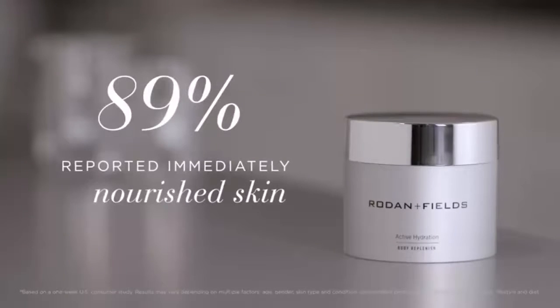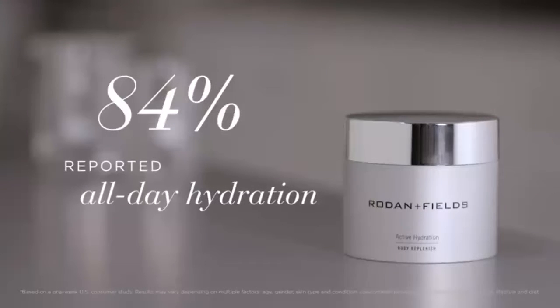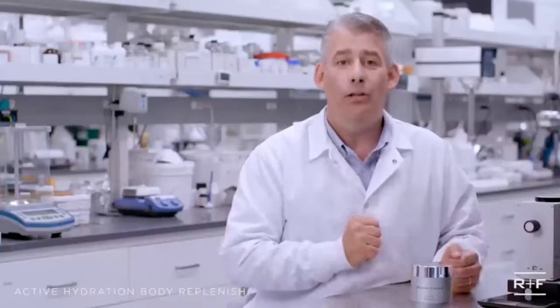89% reported immediately nourished skin, and 84% reported all-day hydration. So say hello to instantly hydrated and softer feeling skin, thanks to Active Hydration Body Replenish.